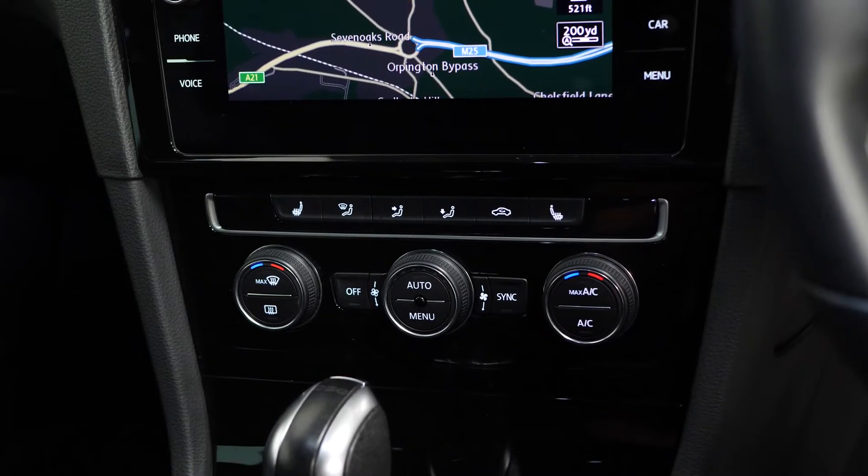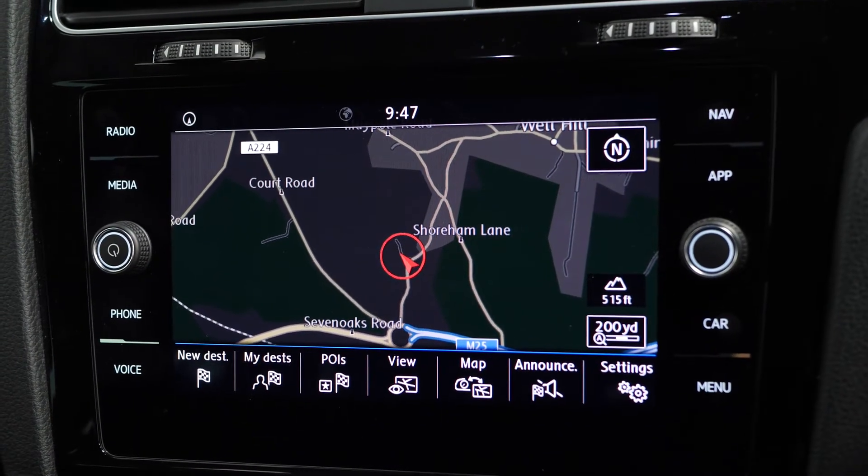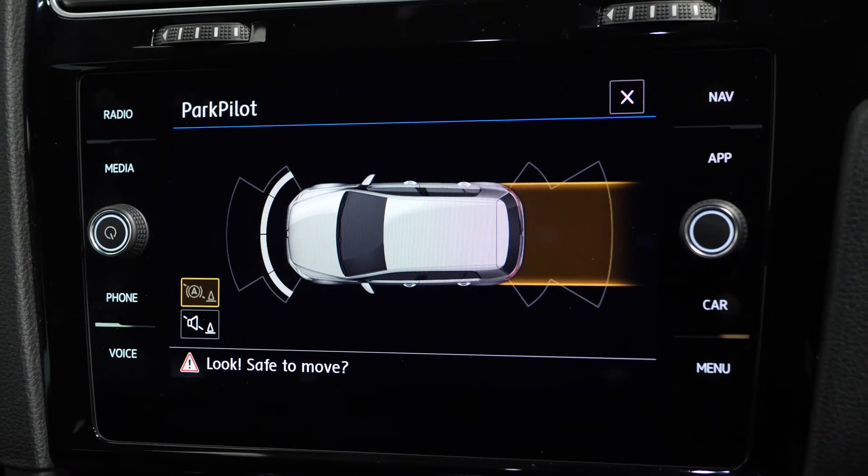You also get multi-zone climate control, heated front seats, and a touchscreen central display unit where you can access all of your infotainment features, including your DAB radio, your satellite navigation, and your front and rear parking sensors.